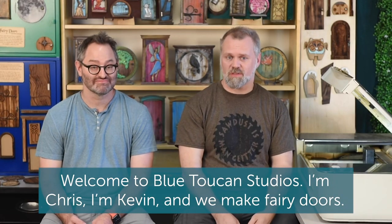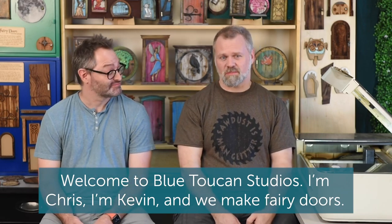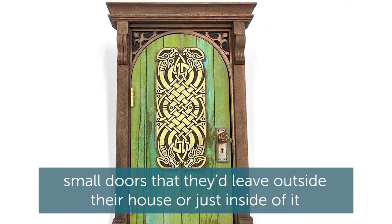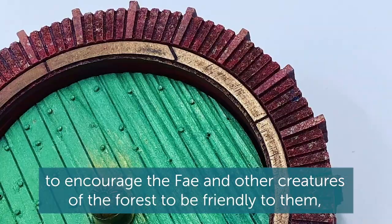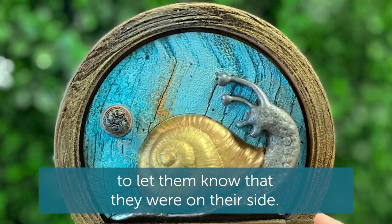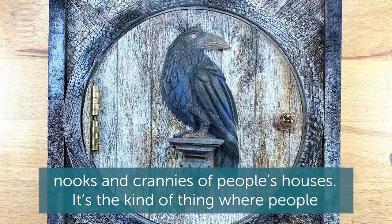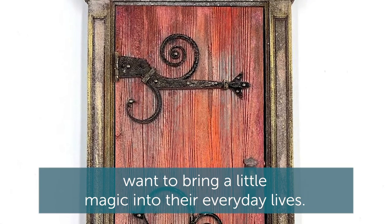Welcome to Blue Toucan Studios. I'm Chris Pallas. I'm Kevin Sirwacki and we make fairy doors. Fairy doors are an ancient European tradition where people would make small doors that they leave outside their house or just inside of it to encourage the Fae and other creatures of the forest to be friendly to them, to let them know that they were on their side. Ours are often used in gardens but they're also found in all the little nooks and crannies of people's houses. It's the kind of thing where people want to bring a little magic into their everyday lives.